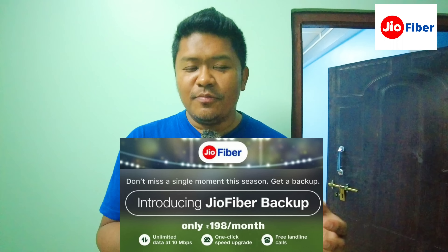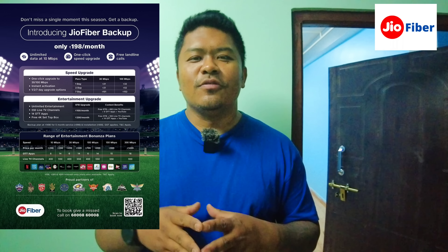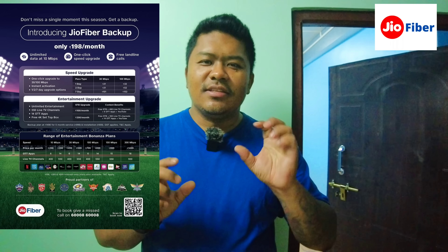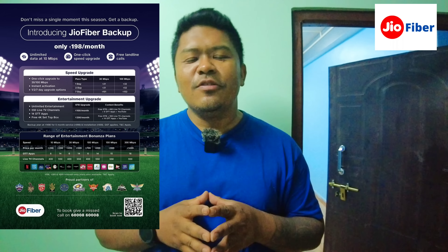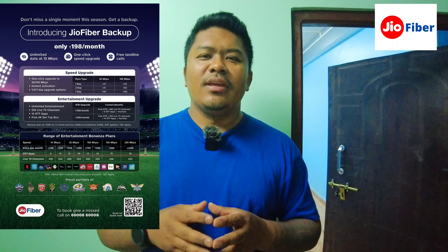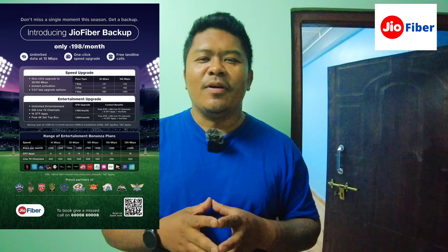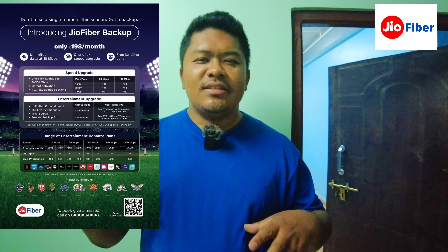You can see everything listed with a lock-in link. You can keep your contact number and call your contact number. There is a lot of fiber and Wi-Fi coverage available. There is also a set-top box available for an extra 200 rupees.